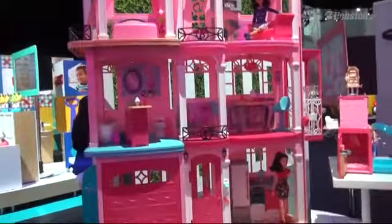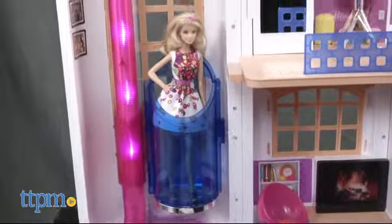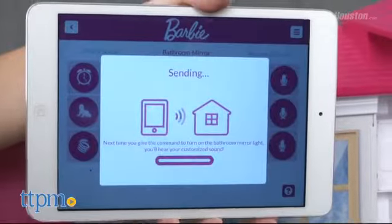Even Barbie is getting an upgrade — a smart home, the high-tech Hello Dream House. There's an elevator inside it, which is something new. The toilet actually flushes, and you can manipulate things by using an app on your phone.